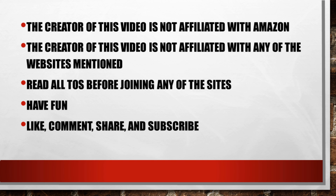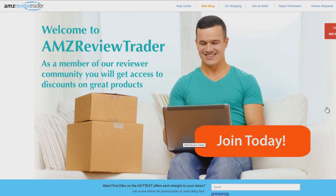I'm sure you are excited to get started reviewing products on Amazon and getting things for free or extremely reduced price. We're going to go through four sites but we're going to pay particular attention to our first site, AMZ Review Trader. We're going to go into detail on this site because everything you learn here will be applied to the other sites.